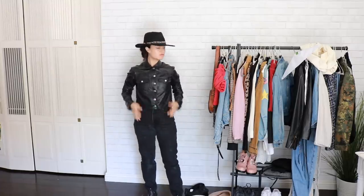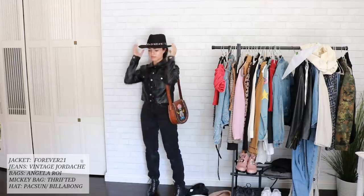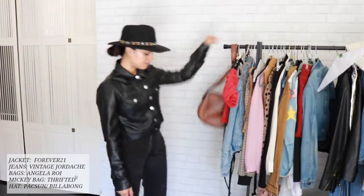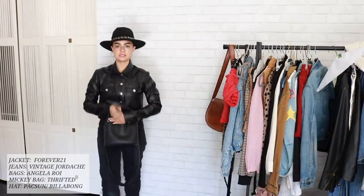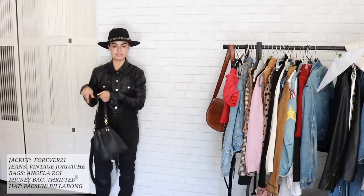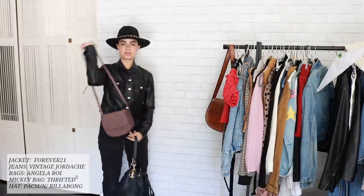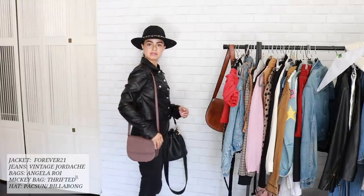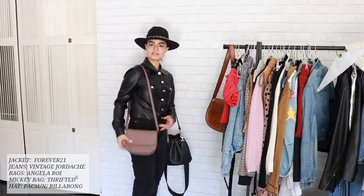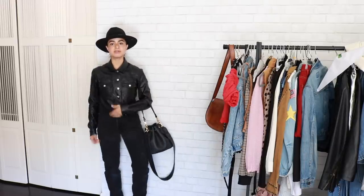I can just kind of add this bag and give it a little punch of color. If you don't like that bag, you can always just do a classic bucket bag. I love these bags by Angelo Roy — they are vegan leather, sweatshop free, and very beautiful. I love this color for fall. I'll have that linked below.